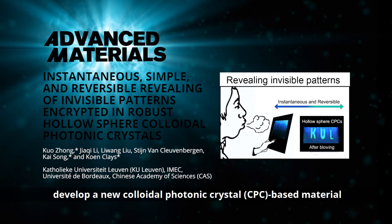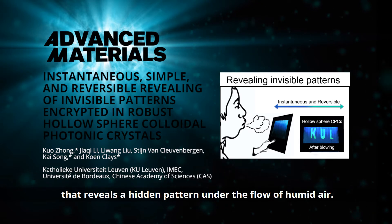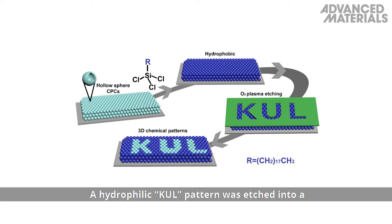develop a new colloidal photonic crystals-based material, or CPC-based material, that reveals a hidden pattern under the flow of humid air. A hydrophilic KUL pattern was etched into a self-assembled layer of hydrophobic hollow silicon dioxide CPCs.